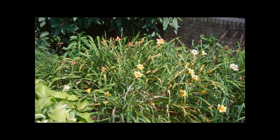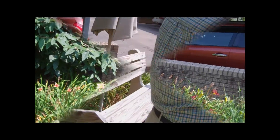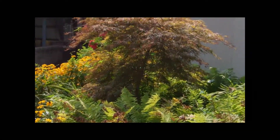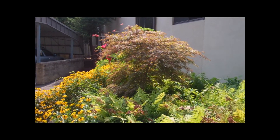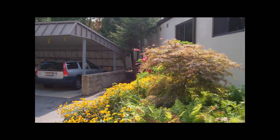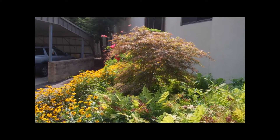And this Japanese maple that we were going to throw away was in a pot and it was in sad shape. So I took it about four years ago, replanted it, and it turned out to be beautiful. It's thriving.